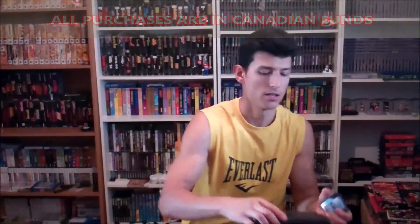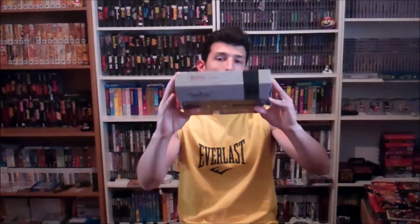We got a Game Gear with Sonic 2. There's also an NES console. It comes with one controller, all the needed cords, and a zapper.